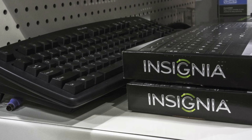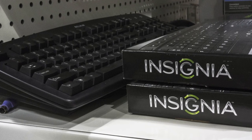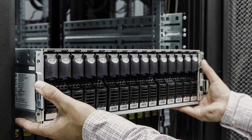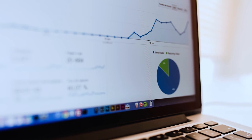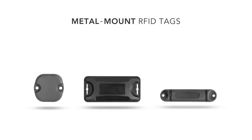One tricky thing about RFID implementations in the IT data center is the material you are tagging. It can be an odd mixture of metals and plastics. With laptops, you have the added element of the LCD display. It then follows that much of the tagging in the data center is done with what are called metal mount tags.